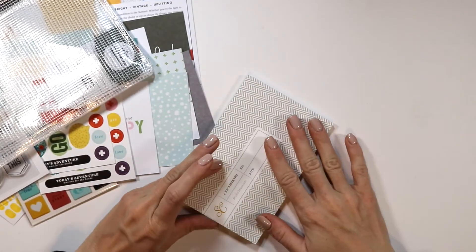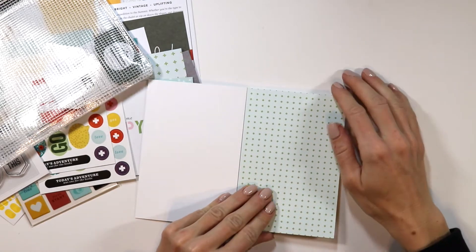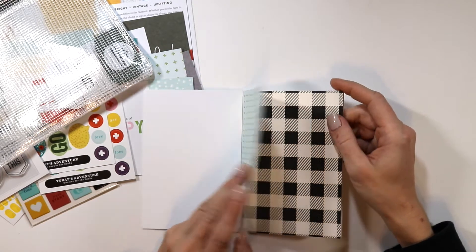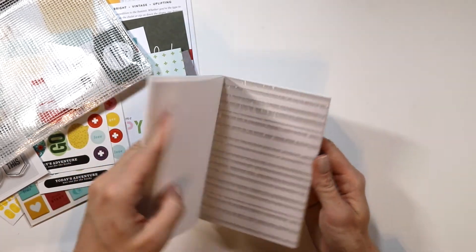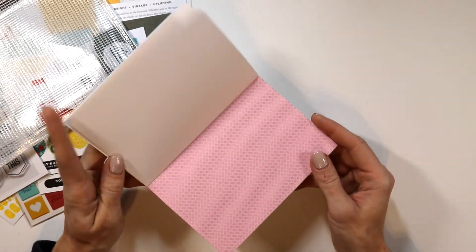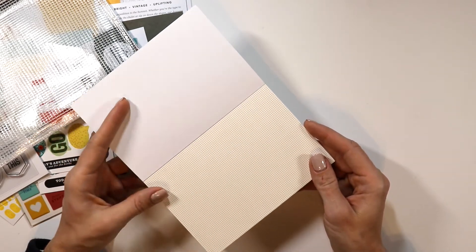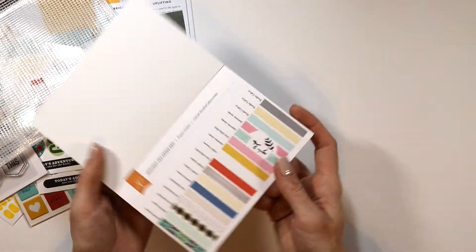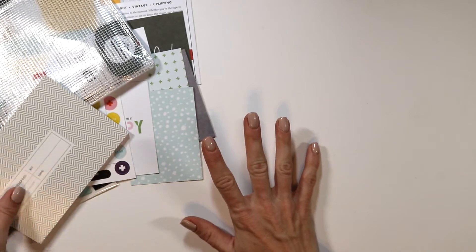That is the Documenter kit for January. Now in the shop there are a few add-ons. First is the 4x6 paper pad — I'll just flip through some of these papers. I love the paper pad because they're already sized great so you can fit them right into your documenter spreads or use them for card making, anything you really need. All the papers in here — look at that wood, bright red, more of those polka dots — a lot of the same colors similar to the kit. All really usable colors and designs, so it coordinates perfectly with that Documenter kit.